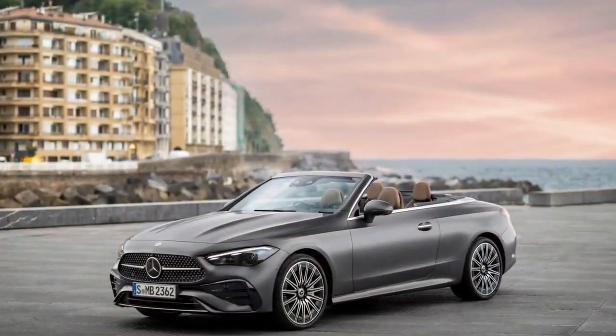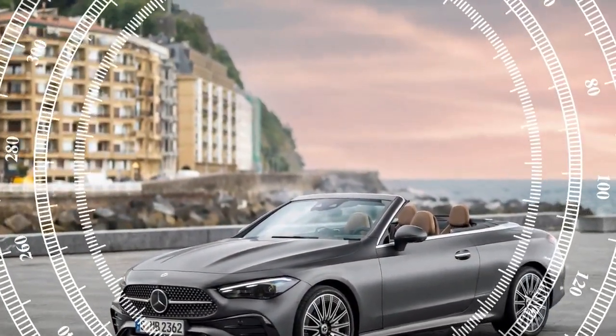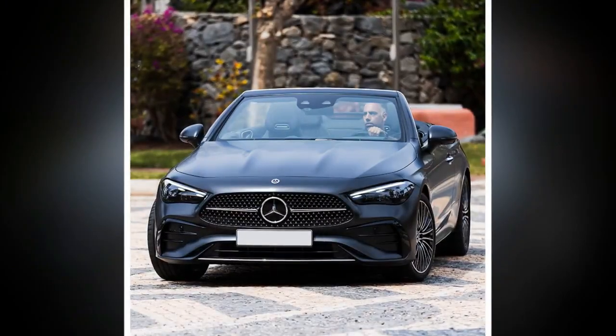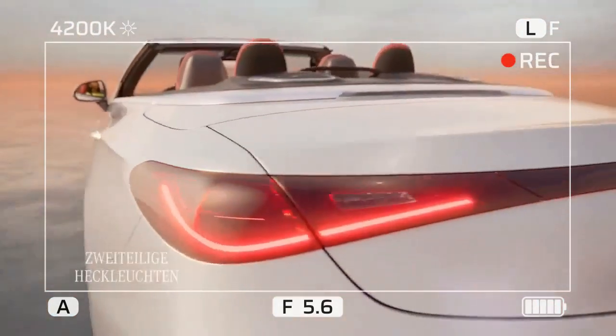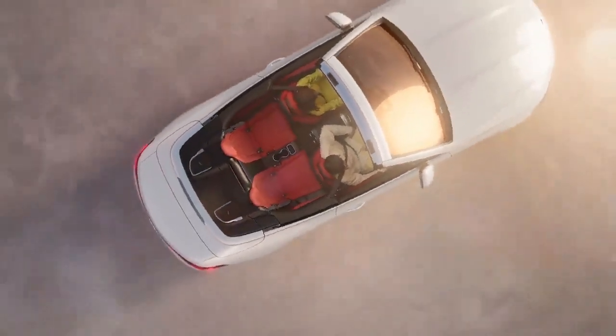What's new? Essentially everything. The CLE is a completely new addition to the Mercedes lineup, theoretically bringing something fresh to the four-seat convertible segment. Or does it? The CLE is designed to combine the attributes of the C-Class and E-Class Cabriolet models into one, and it somewhat achieves that goal.